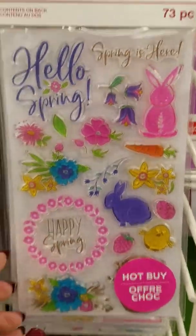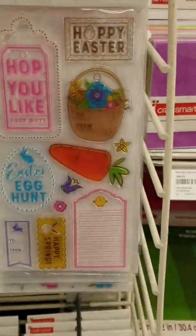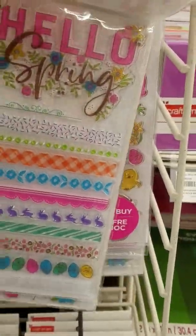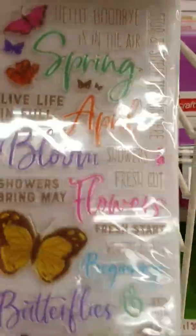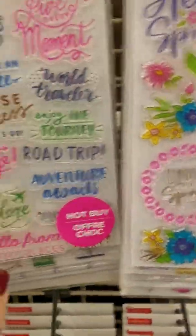They have all these cute stamp sets, and they're $19.99 right now. But look at this — they've got not just one, not just two, not just three, but four stamps. So that's four for $19.99.